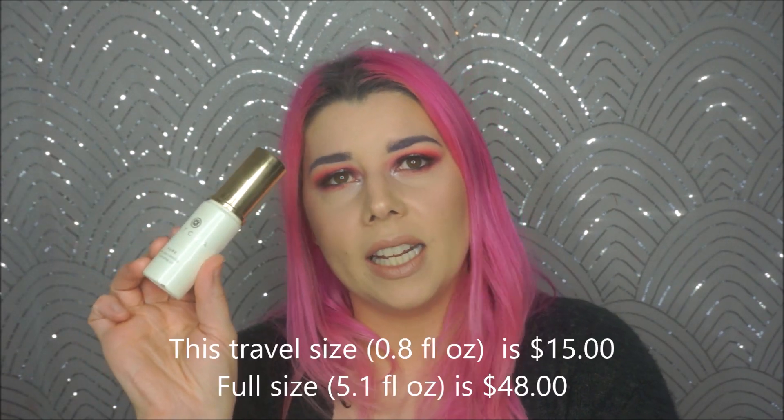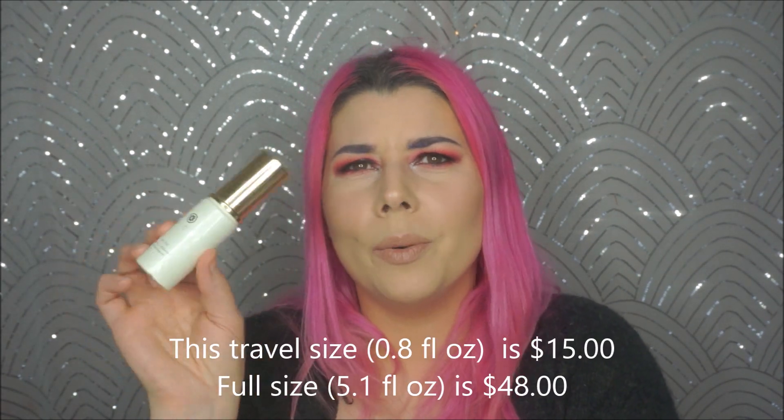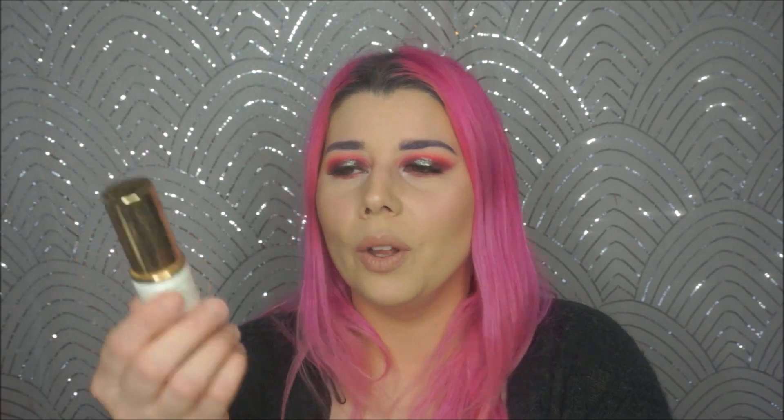The next is the Tatcha Pure One-Step Camellia Cleansing Oil. This was fine, but I would never pay the full price they charge. I'm pretty sure I got it as a box sample. There are plenty of wonderful cleansing oils for a quarter of the price. It was very nice, but it didn't do anything magical that made me feel I need to run out and buy it - I've used things I liked better.